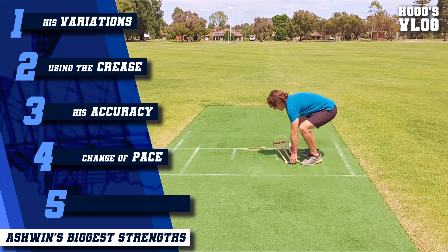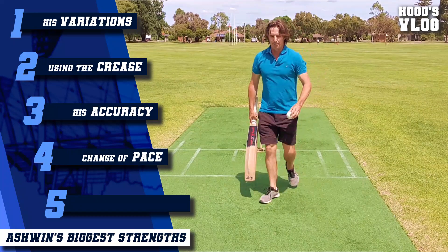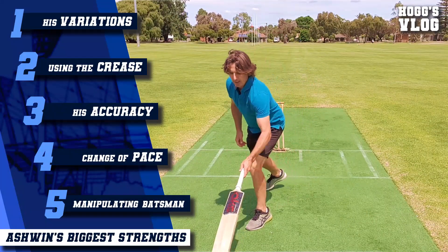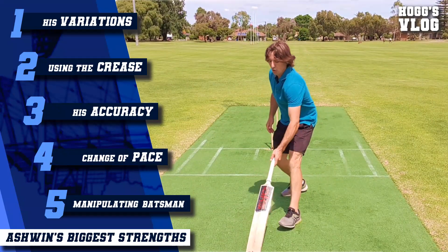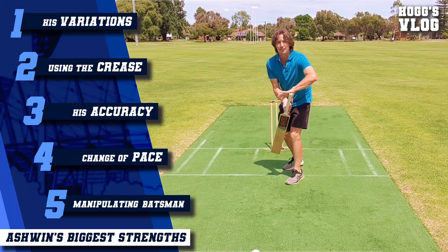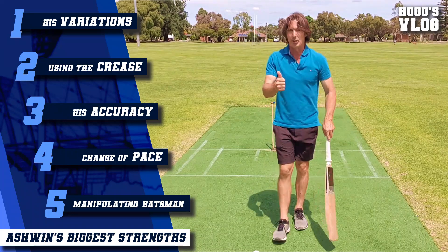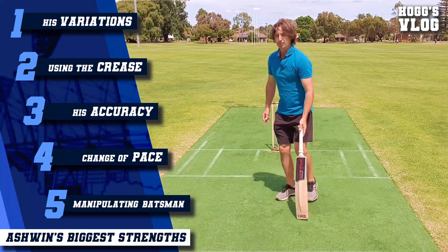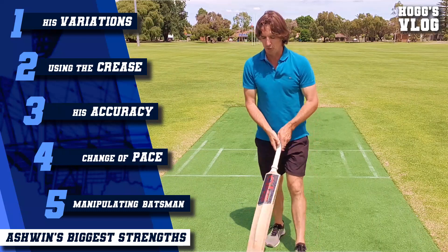The final ingredient is his ability to manipulate the batsman on a good length. He tries to get the batsman to come forward, then he'll go slightly shorter to make the batsman go back. He plays with the batsman's footwork to get them caught on the crease eventually, where they're not covering the spin — and that brings all his wicket-taking modes into play: caught behind, LBW, bowled, as well as caught bat-pad. If the batsman is frustrated and can't score, he'll bowl a little shorter to bring the stumping into play.